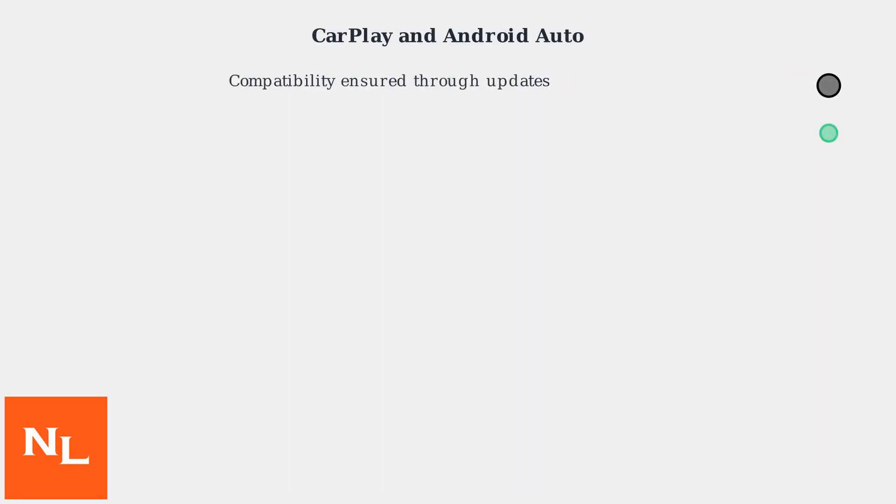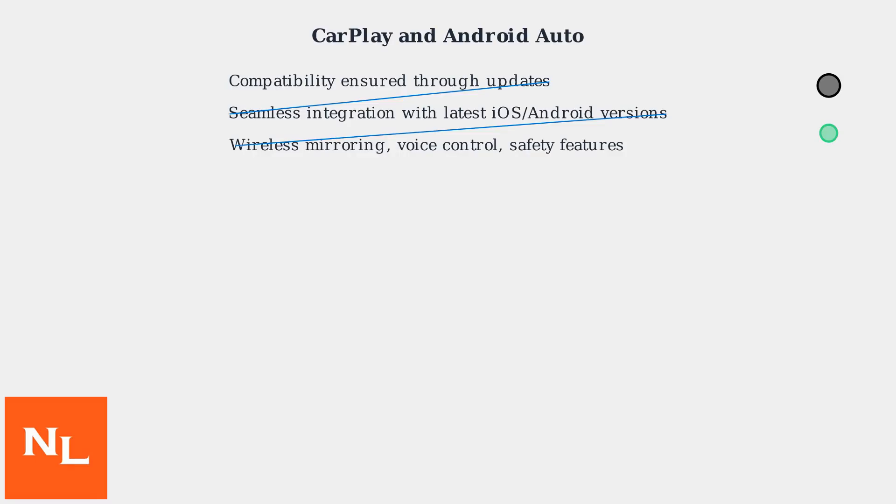CarPlay and Android Auto compatibility is also ensured through these updates. Updates maintain seamless integration with the latest iOS and Android operating system versions, providing wireless mirroring of phone apps, voice control via Siri or Google Assistant, and safety features to minimize distractions.